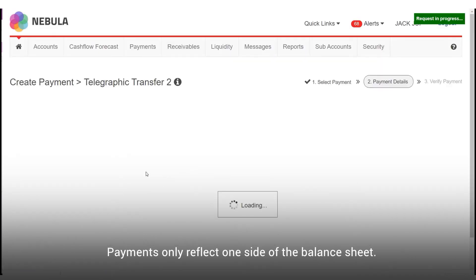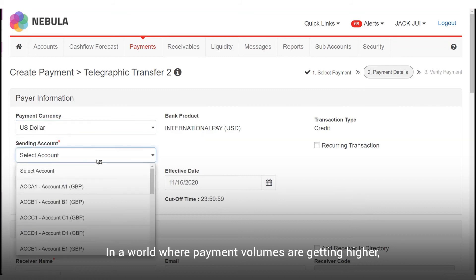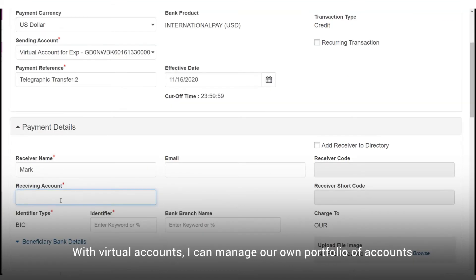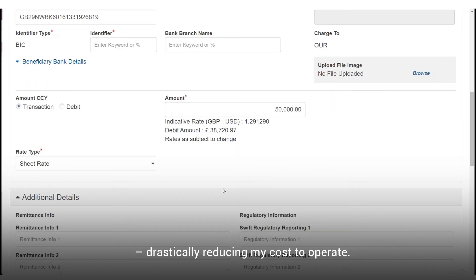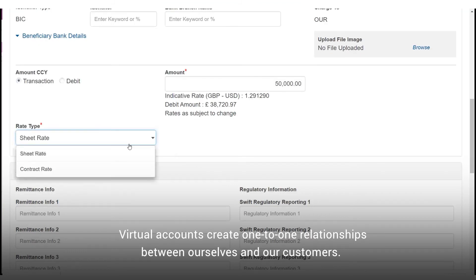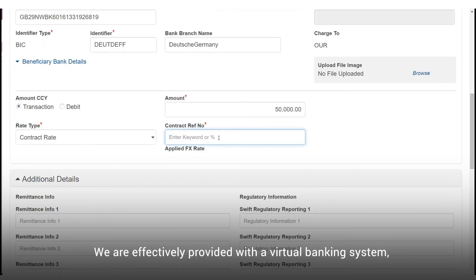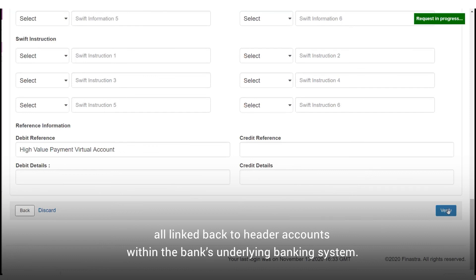Payments only reflect one side of the balance sheet. In a world where payment volumes are getting higher, it's just as important to keep track of what funds we're receiving. With virtual accounts, I can manage our own portfolio of accounts without the same overhead or account onboarding, drastically reducing my cost to operate. Virtual accounts create one-to-one relationships between ourselves and our customers — we're effectively provided with a virtual banking system, all linked back to header accounts within the bank's underlying banking system.